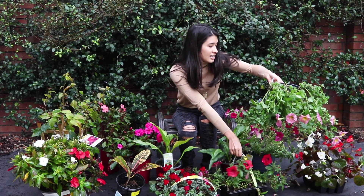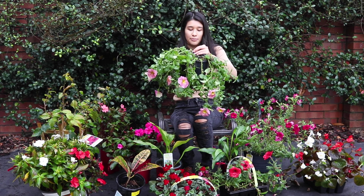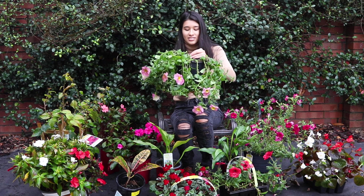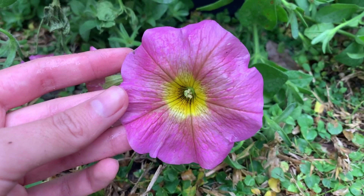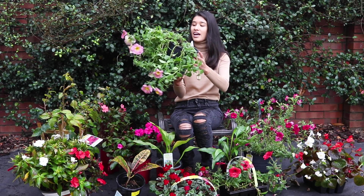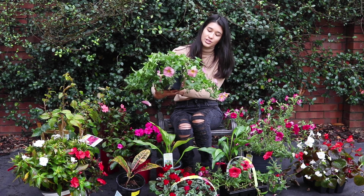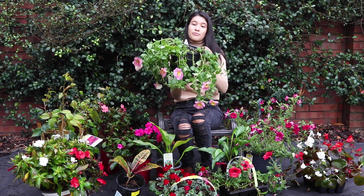Similarly, these are petchoas, which is a cross between a petunia and the calibrachoa petunia series. They're very similar looking to the petunias with similar flowers. We have a different color — pink with yellow in the middle. This was also $4, a nice big pot. And this is going to spread really nicely in the garden. These are also full sun.